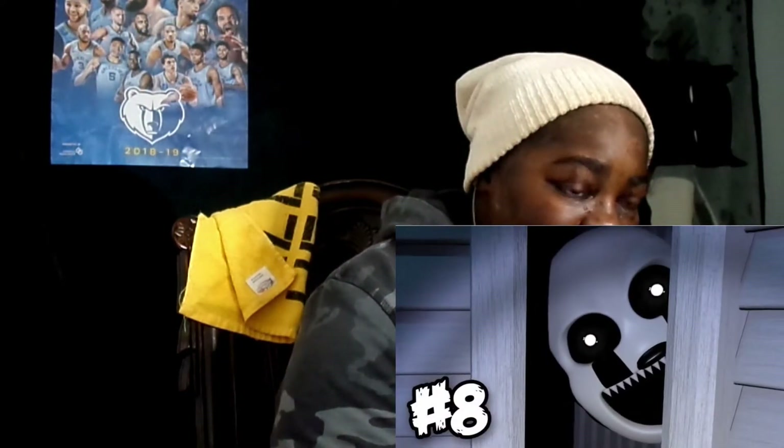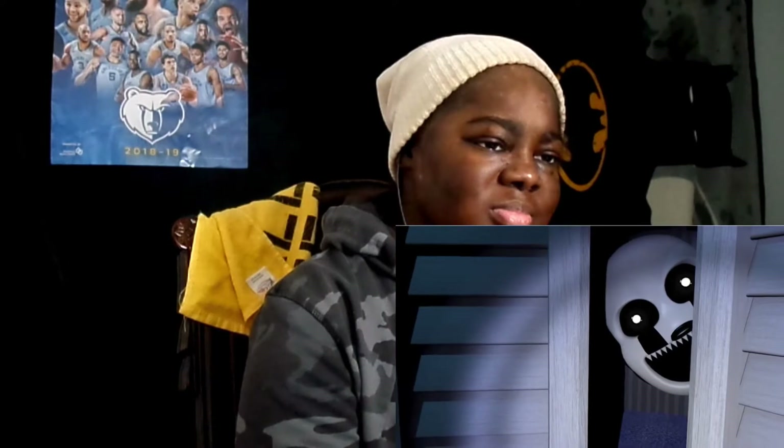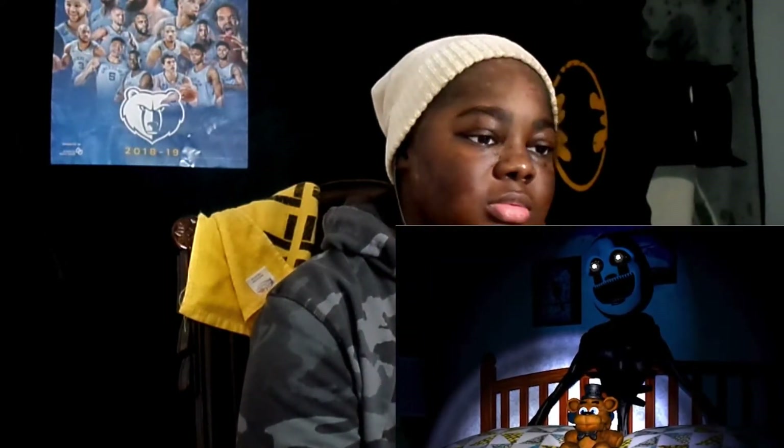Number 8: the puppet appears to be somewhat sentient, which means that he has sort of a consciousness. The reason we know this is because the phone guy, when he talks about the puppet to you, he says that the puppet seems to be always thinking. This sort of reinforces the belief that the puppet is actually possessed with the soul of a dead child. And this is what makes the puppet the most mysterious animatronic in the whole Five Nights at Freddy's game series. He represents the paranormal element of the series.